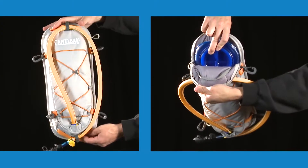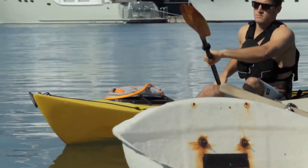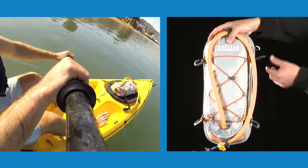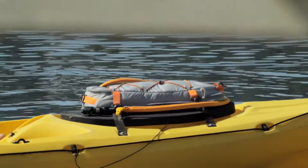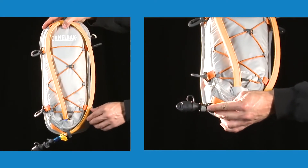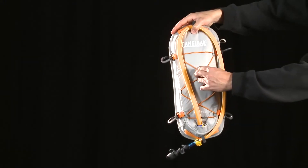The Cortez holds a 3-liter antidote reservoir that is designed for mounting to the deck of a vessel with its attachment clips and grip strip on the underside. External fill access makes filling a breeze, and the insulated tube and bite valve cover protects the hydration system from the elements. There's even additional storage through the bungee system on top.